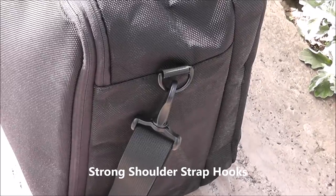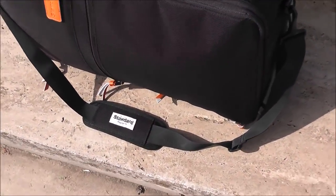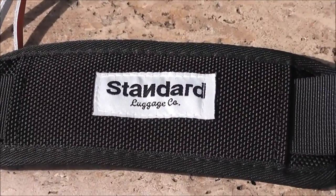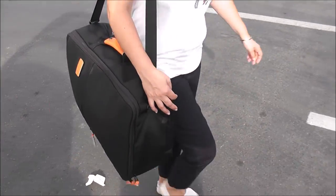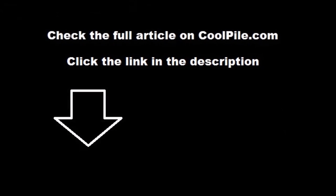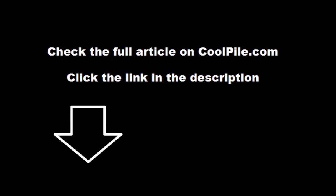If you watched this video on YouTube, find links to the Coolpile.com product review including pictures and additional information in the description box below. If you're on Coolpile.com, hit the links in the article for more information on the manufacturer's website. Click the subscribe button on screen to be updated every time we release a new video, and give us a like and follow us on Twitter, Pinterest, or Google Plus to stay close as we share cool gadgets and gear every day.